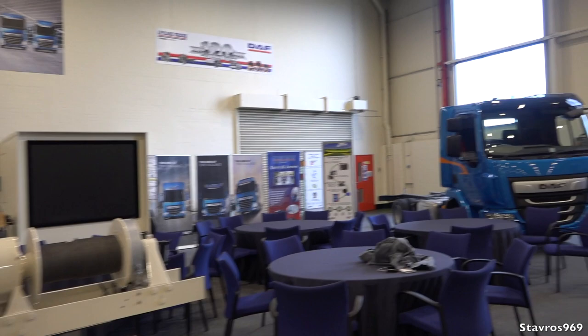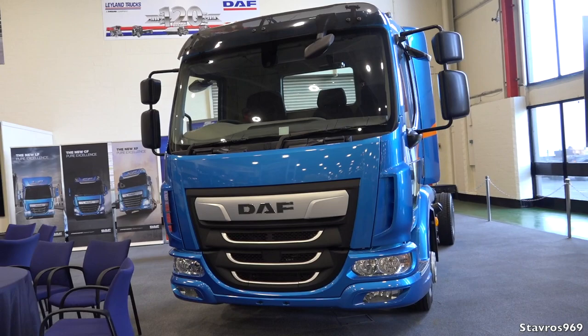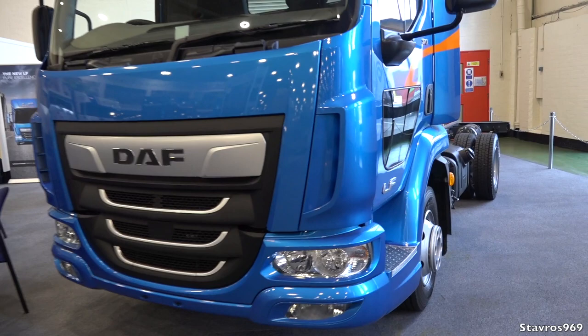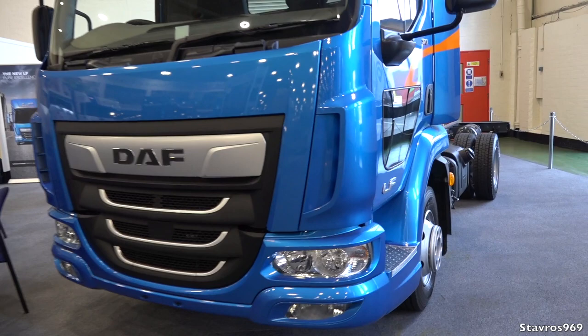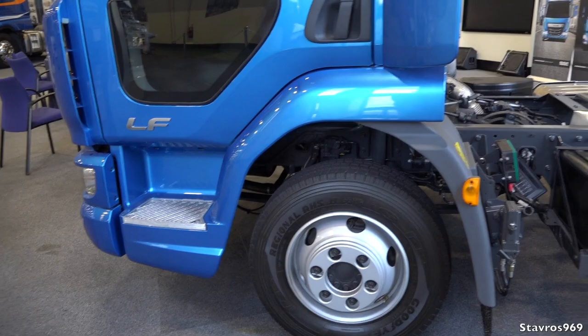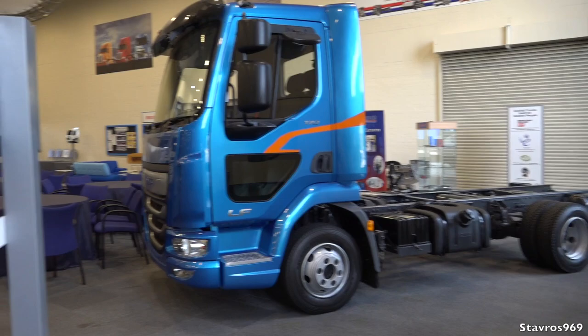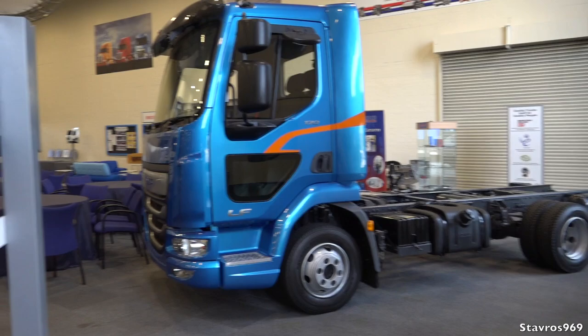Now this is the LF. These cabs are built in Dijon, France, in the Renault factory. As many of you know, Renault, DAF, and Volvo share this cab with various pieces changed. The LF has a nice side window for better visibility when doing town deliveries. It's just a chassis and cab here, but they do build bodies for the LF here in the factory — PACCAR bodies — so you can specify a body built here if you wish.